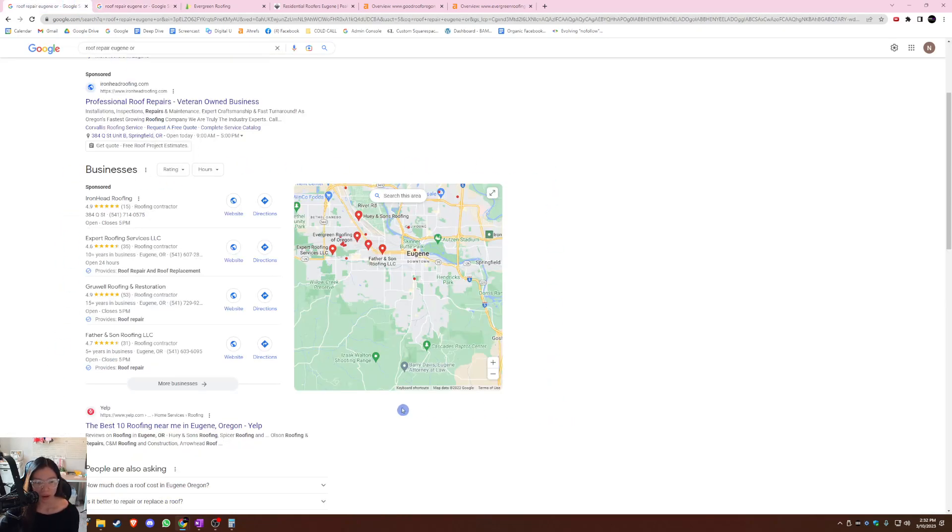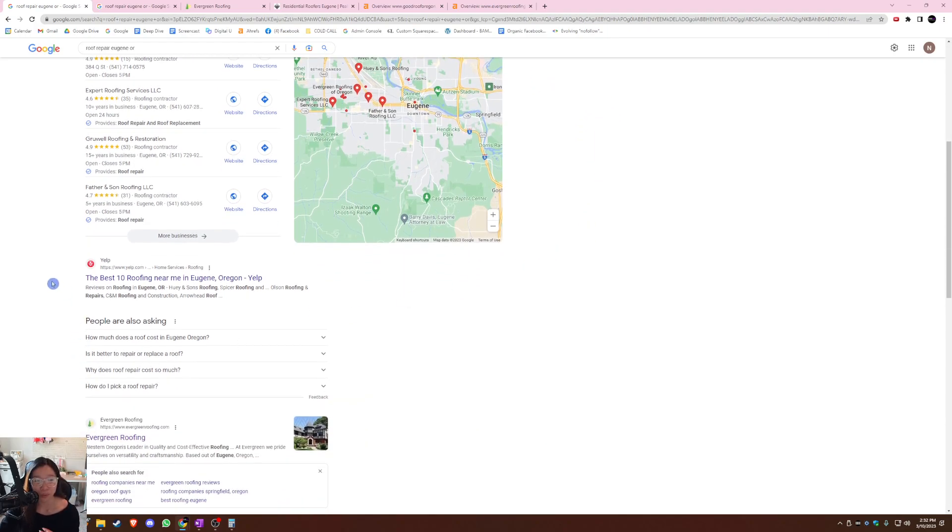Now that you know a little bit about how this map pack works, this is actually where 30% of your business comes from, and that's why you have to focus on it. But the most important part is the section below — called organic search — which is actually where 70% of your business comes from, and that's why you want to optimize your website. So let's review your website and see how we can help.